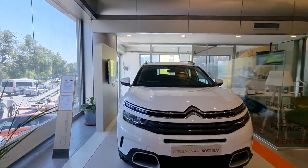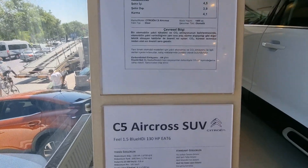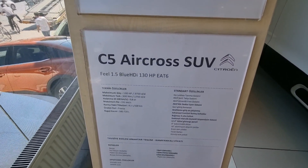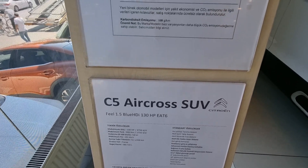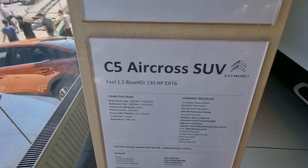First of all, let's see the price of our car. Our car is a C5 Aircross SUV, fuel pocket, 1.5 diesel, 130 horsepower, 6-speed automatic gearbox.